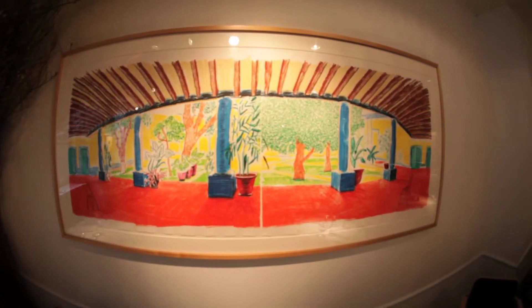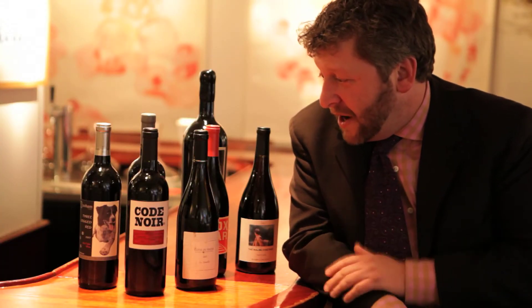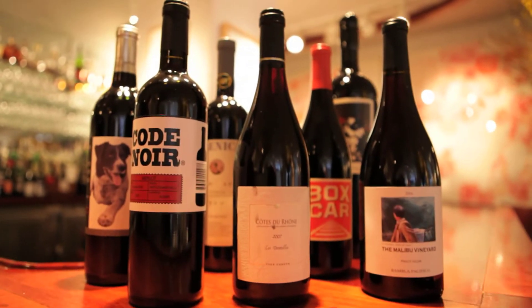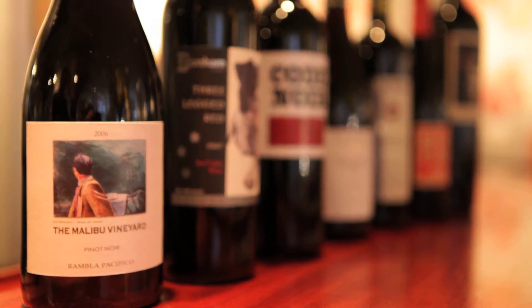Hi, I'm Seth Liebman. I'm the wine director here at Michael's. These are some of the reds that we're pouring by the glass. We have some really cool Washington State reds. This is a wine that's made from Michael's own vineyard.